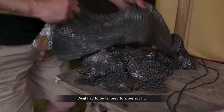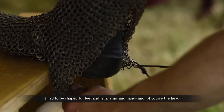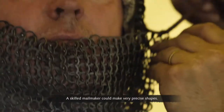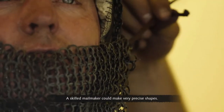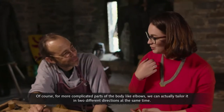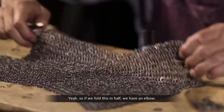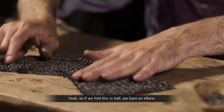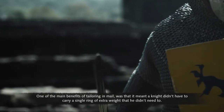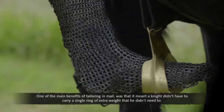Mail had to be tailored to a perfect fit. It had to be shaped for feet and legs, arms and hands, and of course the head. A skilled mail maker could make very precise shapes. For more complicated parts of the body, like elbows, it can actually be tailored in two different directions at the same time — folding it in half gives you an elbow shape. One of the main benefits of tailoring in mail was that it meant a knight didn't have to carry a single ring of extra weight that he didn't need to.